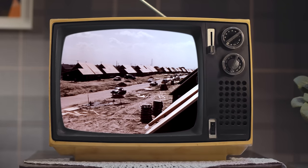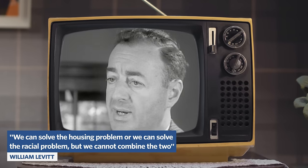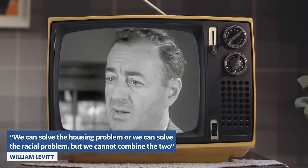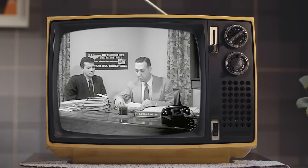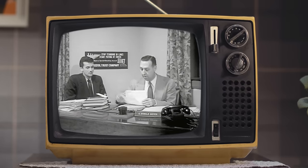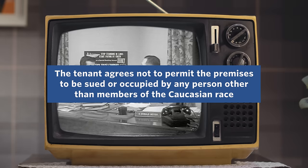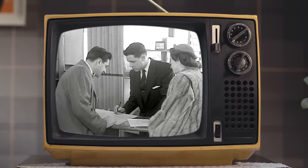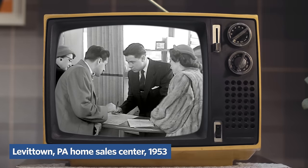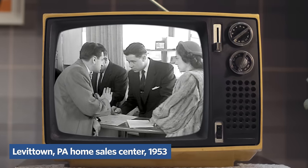Levittowns were also famously segregated by race. William Levitt, president of Levitt & Sons, proclaimed, 'We can solve the housing problem or we can solve the racial problem, but we cannot combine the two.' In the standard lease for all the first residents of Levittown, Clause 25 stated that the tenant agrees not to permit the premises to be used or occupied by any person other than members of the Caucasian race. At first this practice was legal, but even after it was deemed unconstitutional, the Levitts would continue to reject black homebuyers again and again.